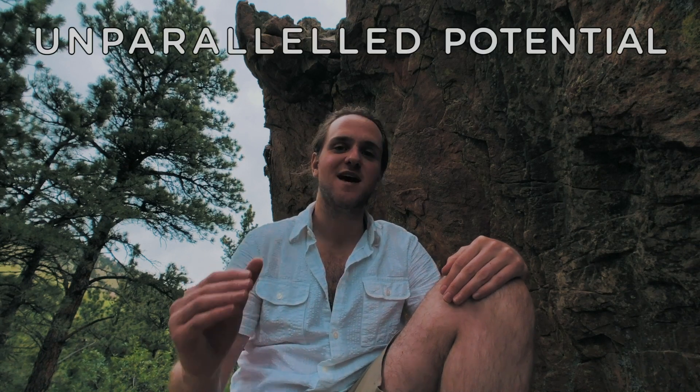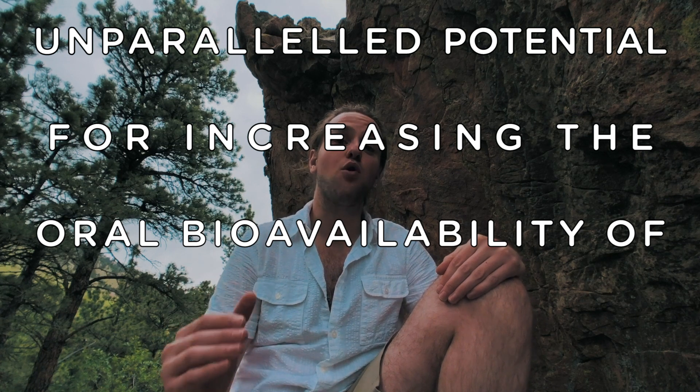The technique that we use here at Uncanny Wellness is recognized for possessing unparalleled potential for increasing the oral bioavailability of poorly water-soluble drugs. Basically it means that the technique converts this oil into a form that increases bioavailability in the stomach. You could think of CBD oil as a big blob — this conversion technique takes it from a big blob of oil and breaks it down into really, really small pieces that are micro- or nano-sized, which is known as micro-encapsulation.